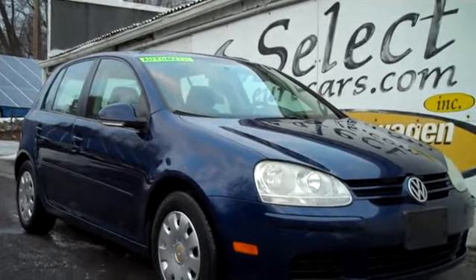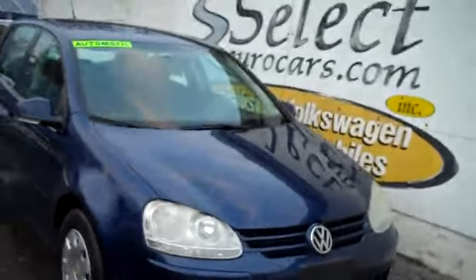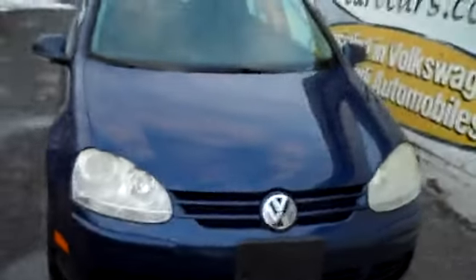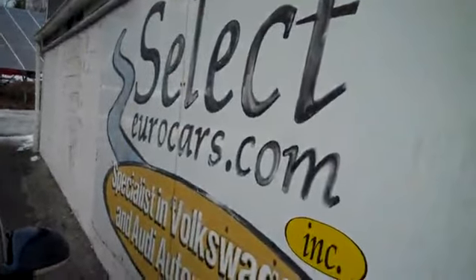2008 Volkswagen Rabbit S, four-door automatic, available here at Select Eurocars, where we've specialized in Volkswagen and Audi for over 37 years. We're open seven days a week. A four-door automatic in a 2008 with good mileage — a very rare find.